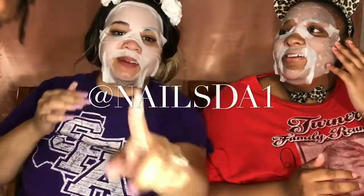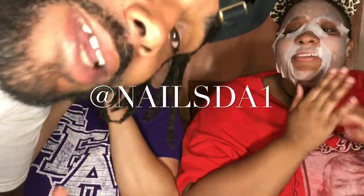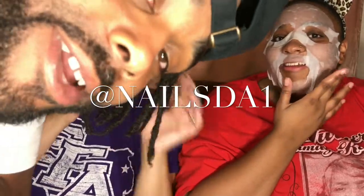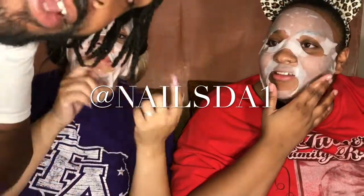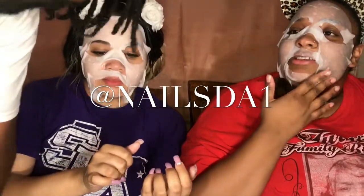It's Gusto in the building! Everybody clap so he can come to the camera. Come on Gusto! I say follow me at nails the one — I'm gonna pin it right here for you guys. Twitter, Facebook, Instagram, YouTube. Look me up — N-A-I-L-S.